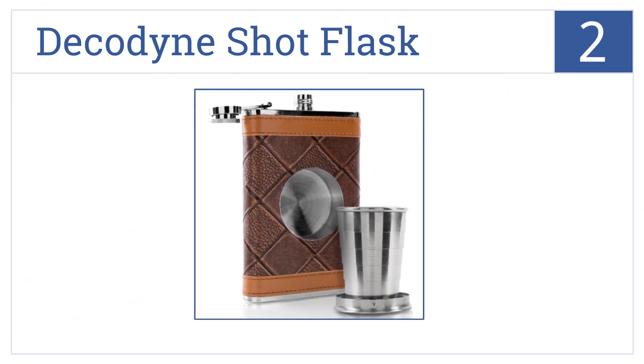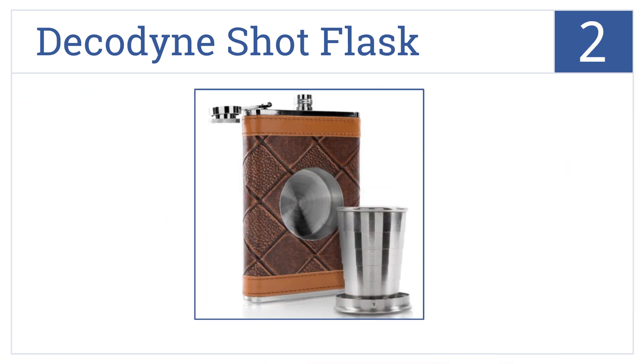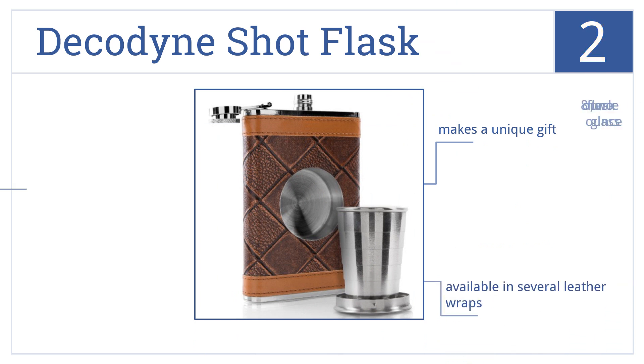At number 2, as the name suggests, the Decadine shot flask has a collapsible, removable shot glass built right into its body, so you're always ready to toast. It makes a unique gift and is available in several leather wraps, coming with an eight-ounce flask and a two-ounce glass.